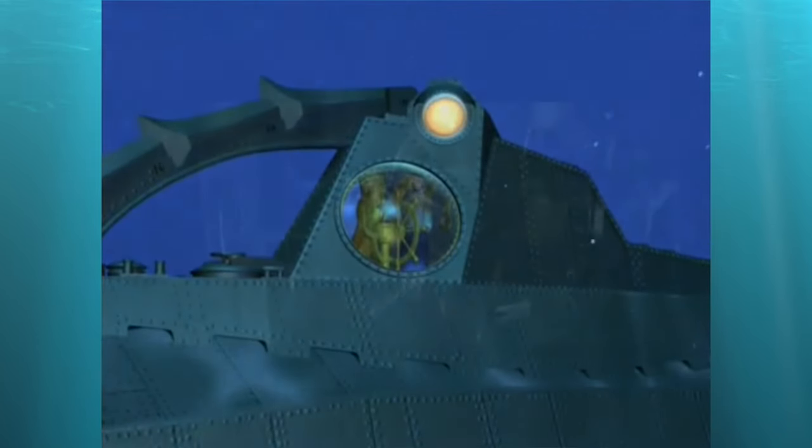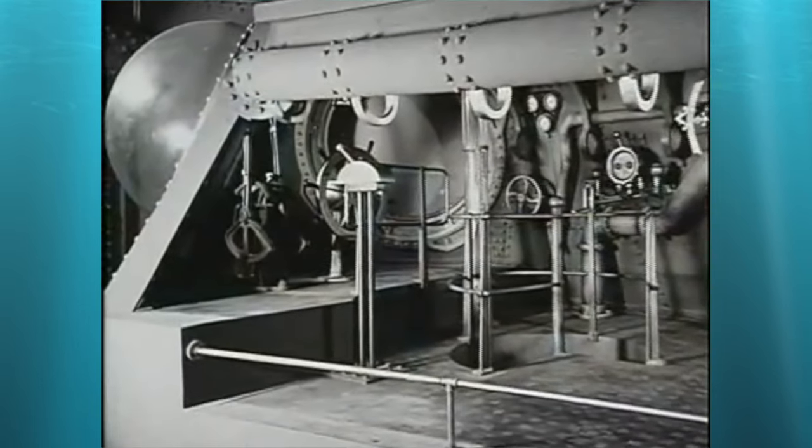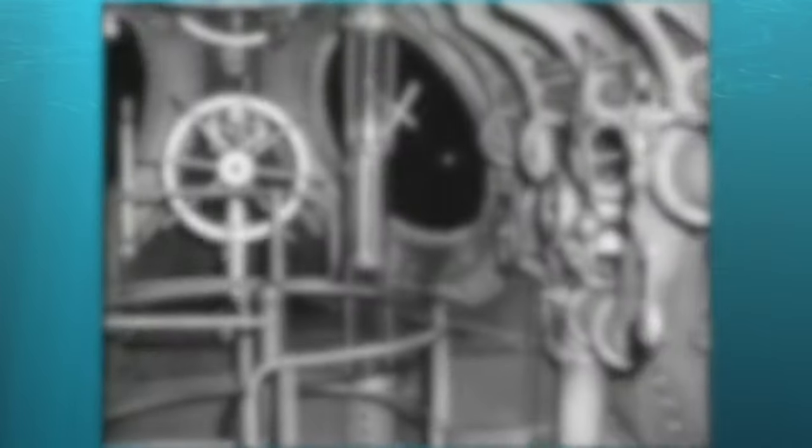Everything about this film and my love of the Nautilus — seeing this film back, and I think the DVD was released in 2002 — I just instantly fell in love with the Nautilus submarine and I wanted it. I simply wanted it. So I've been collecting Nautilus submarines ever since.